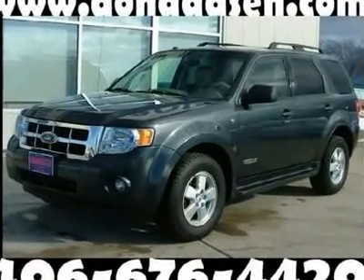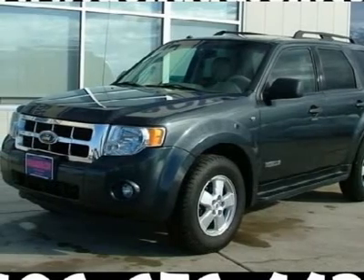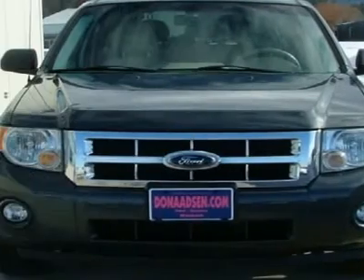Fuel Efficient. Talk about MPG. Welcome to Don Anson Ford. Don't pay too much for the superb SUV you want.